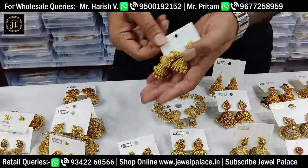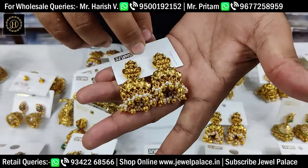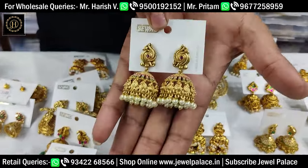These are the latest designs, especially for the stocks. This is the temple and peacock. This is the hanging pole. This is gold — you can buy gold too.